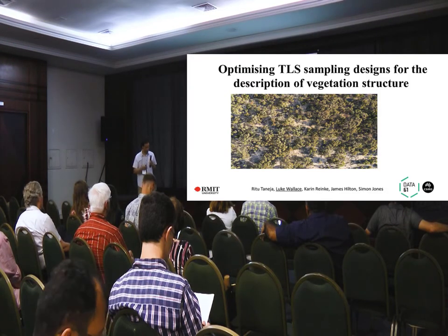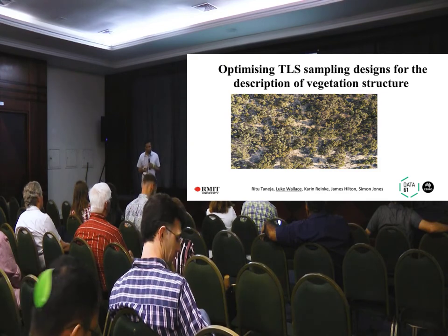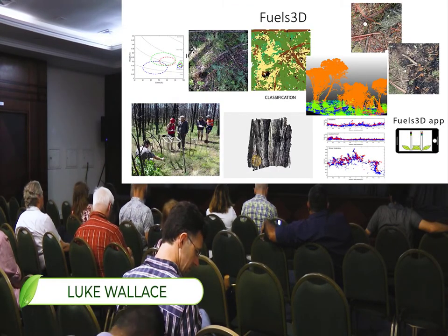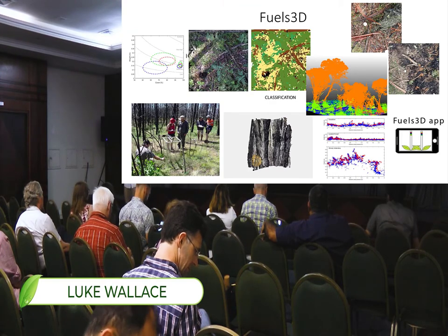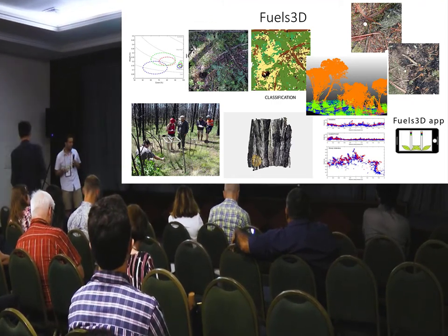That is part of a larger project called Fuels3D. It's been going on for maybe five or six years, where we've tried to look at all aspects of where point clouds can be used to predict fuel characteristics.